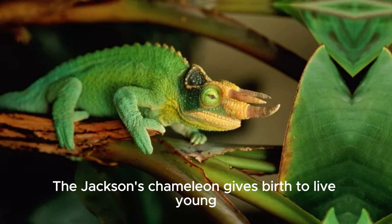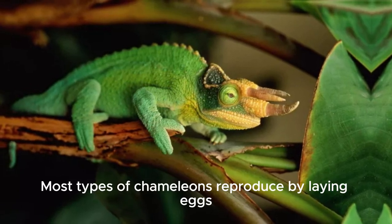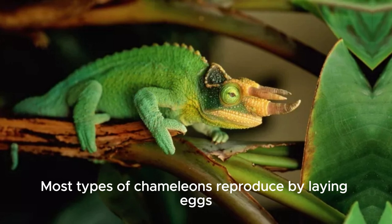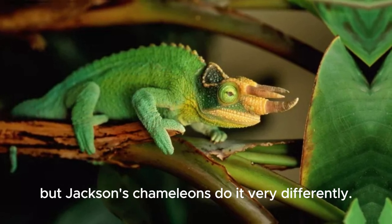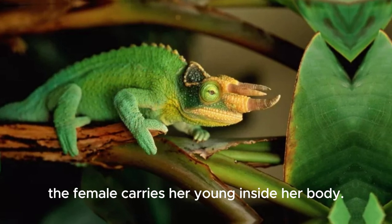The Jackson's chameleon gives birth to live young, a rare occurrence among reptiles. Most types of chameleons reproduce by laying eggs, but Jackson's chameleons do it very differently — instead of laying a tough-shelled egg, the female carries her young inside her body.